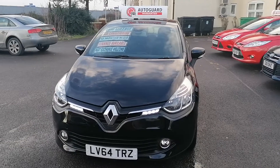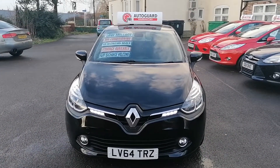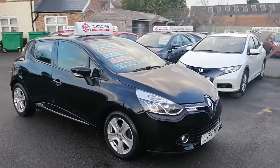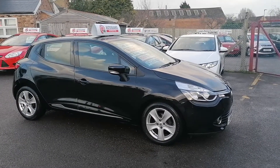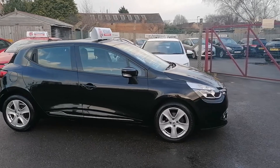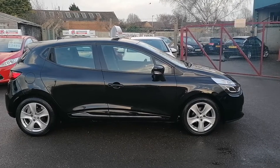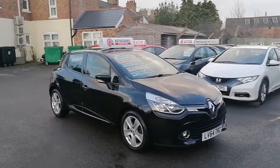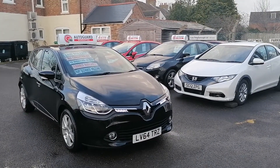So that's the Renault Clio 1.2 Dynamic TomTom at iCars in Peterborough, in black — the best colour. If you've got any questions all my details are on the website. We are currently doing a click-and-collect service, so if you could ring for more details that would be fantastic. Thank you very much.